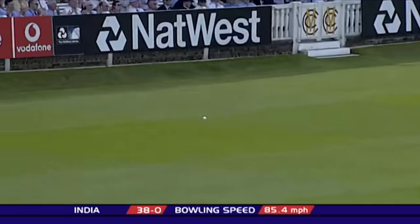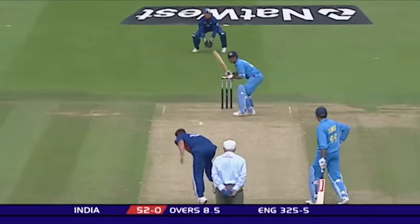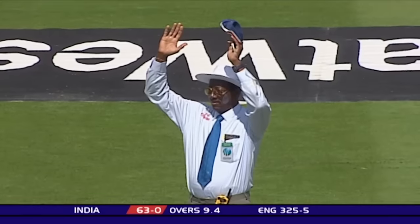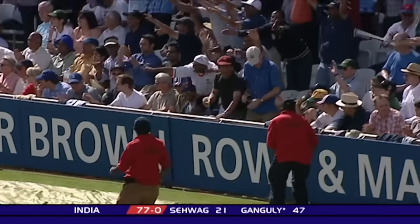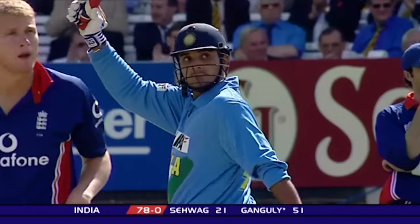That's an amazing stroke from Ganguly — no slog there. Four more. Goff loses his footing. Carved away again — that's six over cover. Don't see that very often. Put plenty of bat on that, racing away up the hill for four. And that's Ganguly's 50, come in just 35 balls. Brilliant.